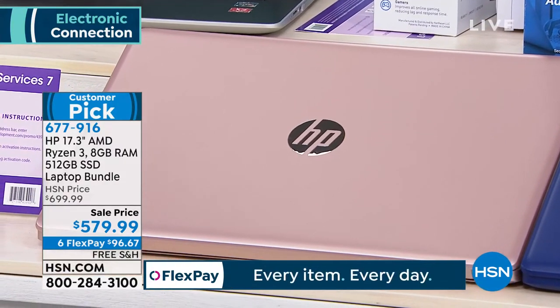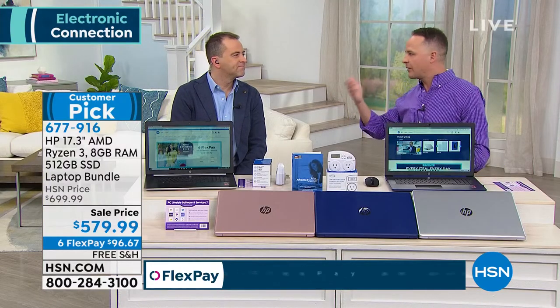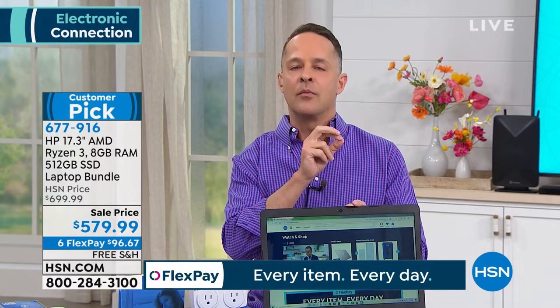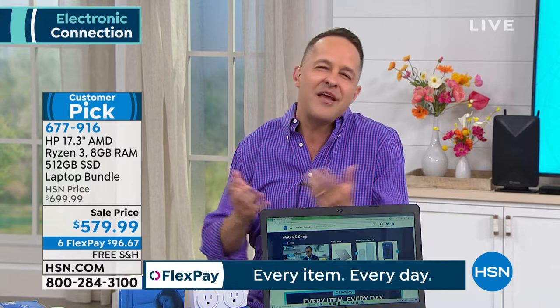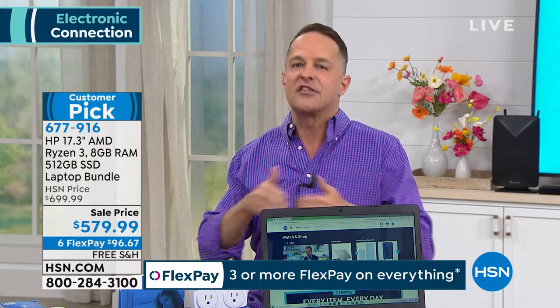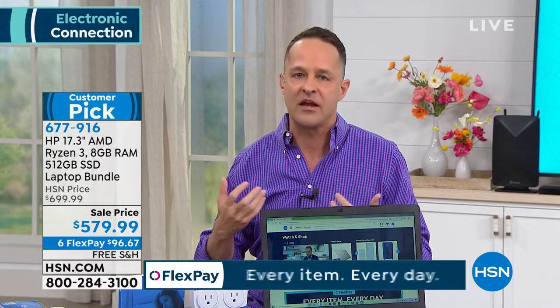You can buy a less expensive computer — maybe $100 less. But that extra $100 on a computer you use three to six hours a day is the best money you'll ever spend because it comes back in spades. The advantages of having an SSD are out of this world: a lighter computer at 5.25 pounds, a quieter computer because there are no moving parts, no friction and no heat. It's obviously faster, with instant startup and shutdown, and much faster multitasking.